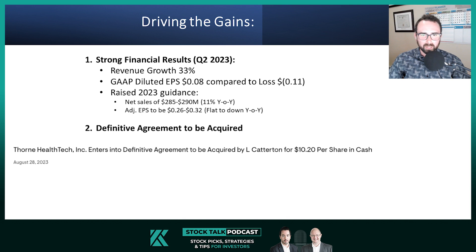This is essentially what led the stock higher to about the $8 range. But on August 28th, the company announced that it had entered into a definitive agreement to be acquired by L Catterton for $10.20 per share in cash and taken private, which was a 30% premium to the current share price. The transaction is expected to be closed in Q4 of this year.